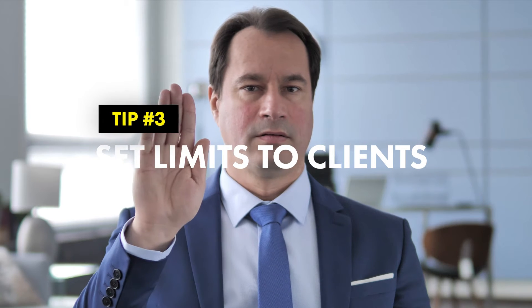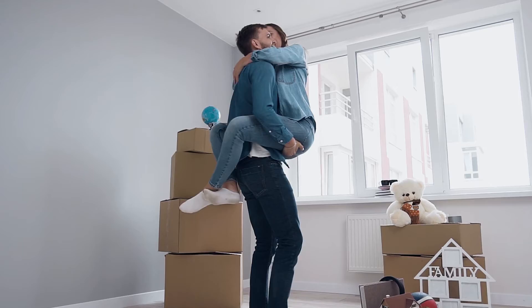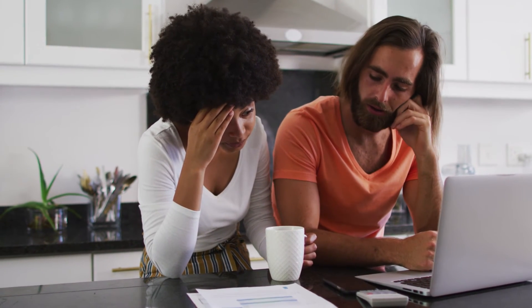Finally, tip number three: set limits for your clients to avoid getting cold feet and feeling the pressure at the end of the day. You and your clients need to know when to walk away to find the home meant for them. Your clients could purchase a home that feels like a dream, but then come to find out the monthly payments are too much and they're tight on cash every month. Don't let your clients get stuck in a home they can't afford. Stick to about a third of their monthly income for a mortgage.